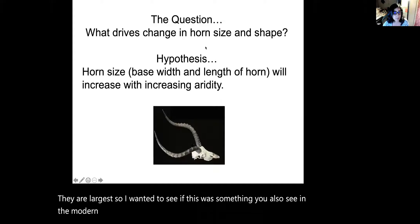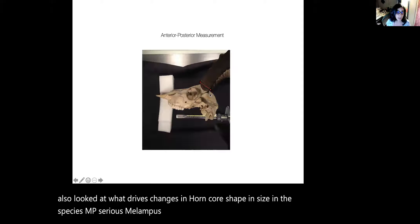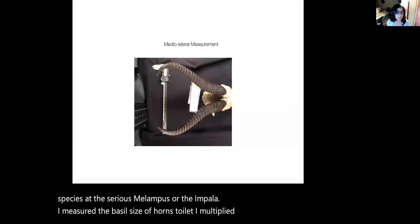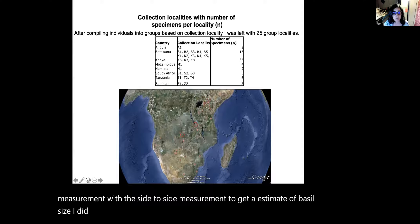As an intern at the Smithsonian, also as an undergrad, I looked at what drives changes in horn core shape and size in the species Episerus melampus, or the impala. I measured the basal size of horns by multiplying the front-to-back measurement with the side-to-side measurement to get an estimate of basal size, doing this in specimens from throughout sub-Saharan Africa.